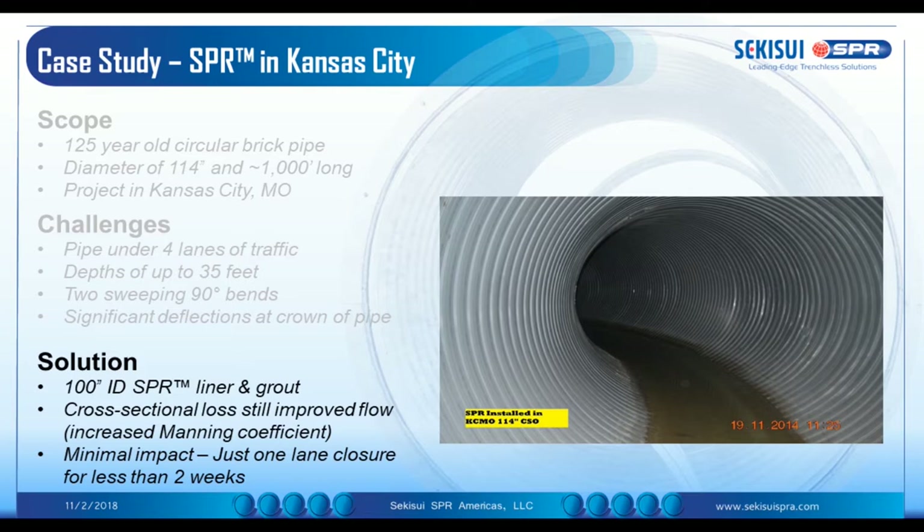We reduced the diameter, and as Sean mentioned earlier, a reduction in diameter doesn't mean a reduction in flow capacity — it's actually the other way around. We reduced the diameter, but because of our great Manning's factor, we increased the flow capacity nevertheless. This entire project was completed with minimal impact to the public, and we finished within two weeks — and when I say we, I mean our licensees that we employ throughout the country.